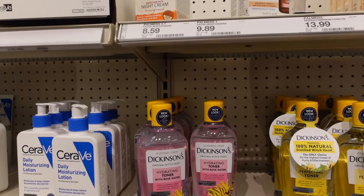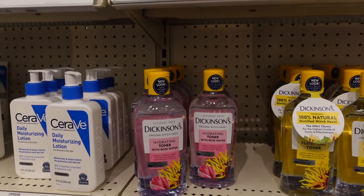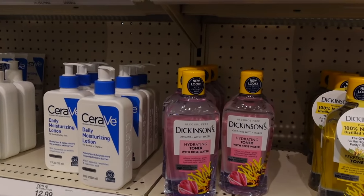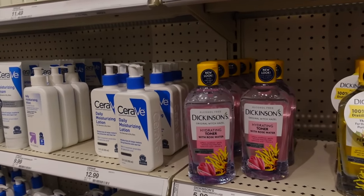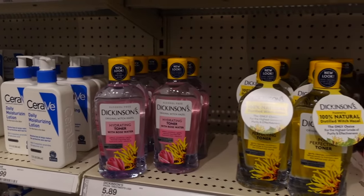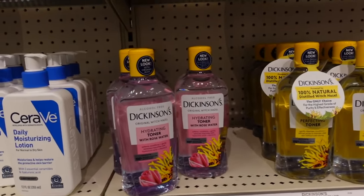Looks like Dickinson's got a new bottle. Witch hazel is an astringent — it can calm down redness temporarily and be soothing, but it also can be irritating. It's one of those where you either get along well with it or you don't. It's not a miracle by any means, but some people find it beneficial and others find it problematic.